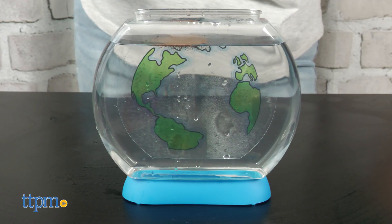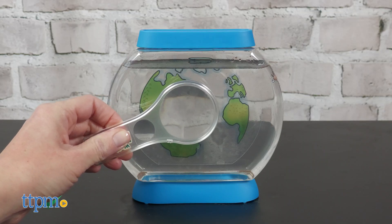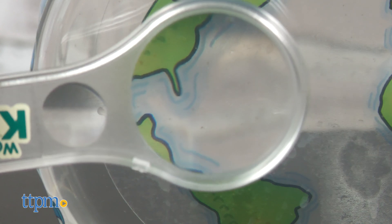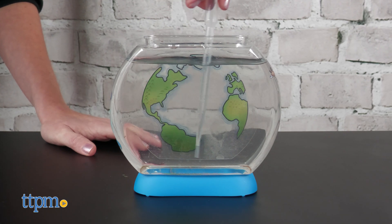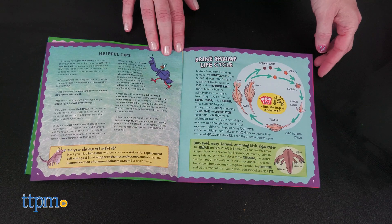But once prepared, it's easy to hatch the eggs. You pour half the contents of the egg packet into the aquarium and wait one to two days. The magnifying glass will help you see the tiny twitching dots close up. After three days, feed the brine shrimp and repeat the feeding every two weeks. You'll also need to pump air bubbles into the water with the pipette to oxygenate and clean the water. The instruction booklet provides information on the life cycle of brine shrimp and the salty waters where they live.